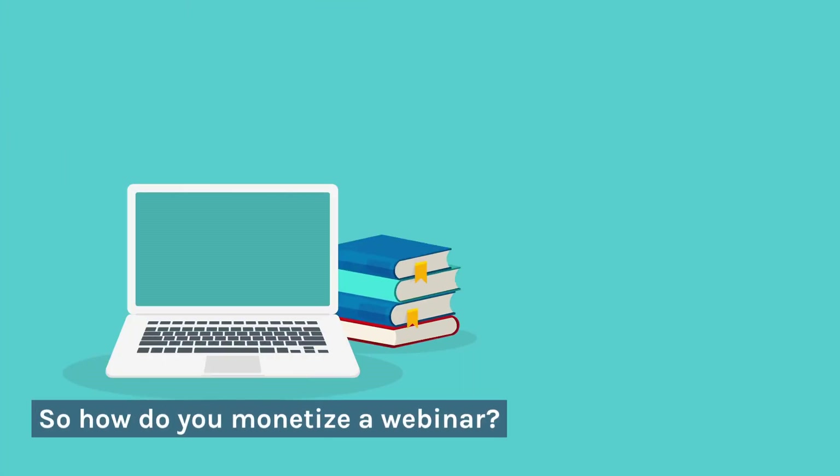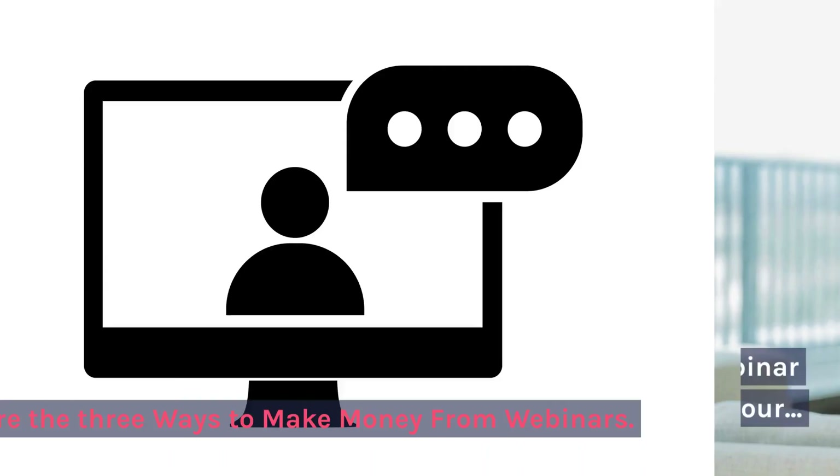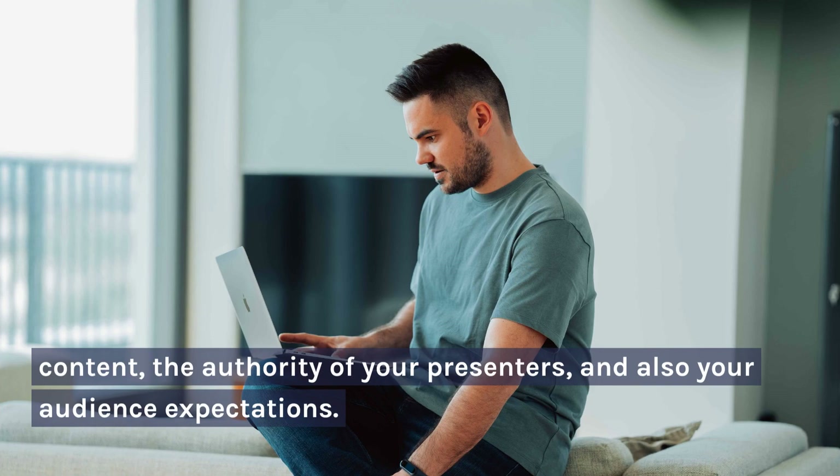So how do you monetize a webinar? Here are the three ways to make money from webinars. When selecting a monetization method for your webinar, you need to consider the quality and exclusivity of your content, the authority of your presenters, and also your audience expectations.